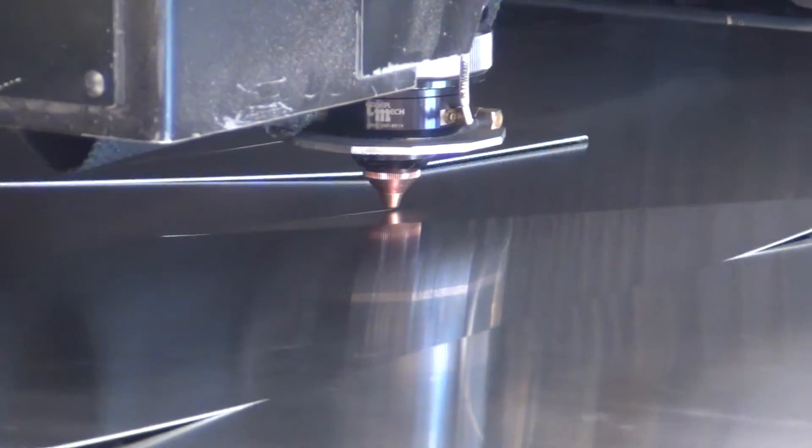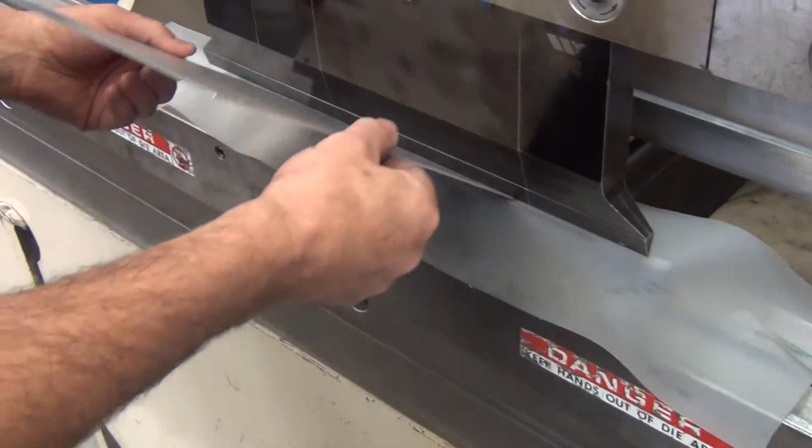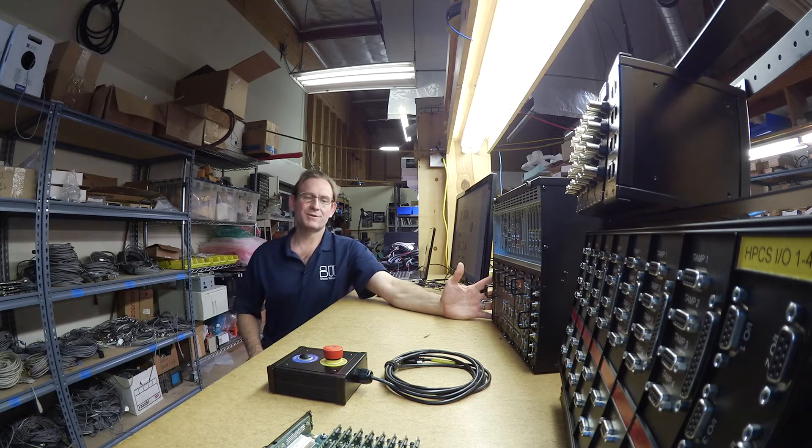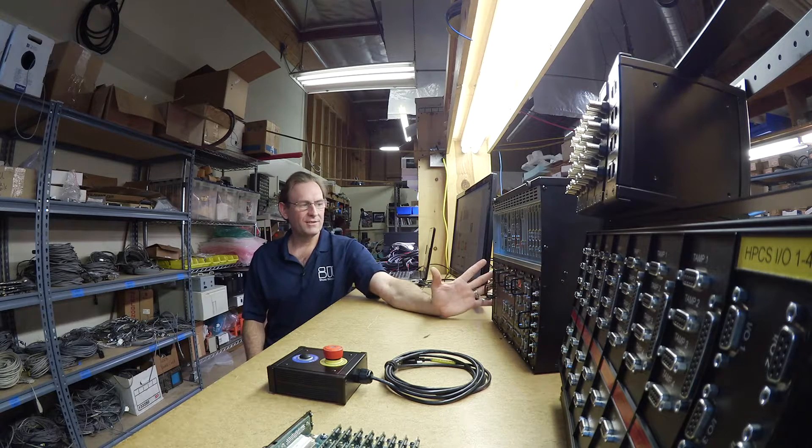Almost everything we build involves, at some level, something manufactured by Protocase. Our system is designed with a base chassis, which has a set of available resources in it, and that's our starting point.